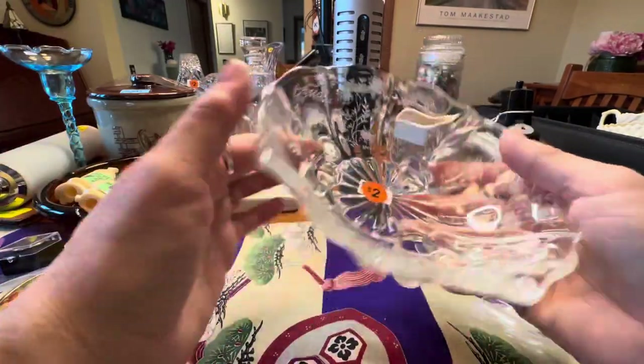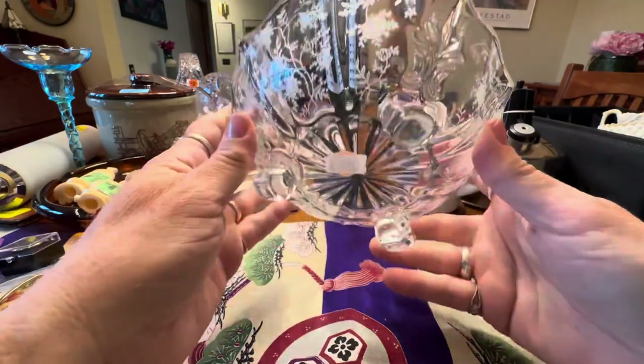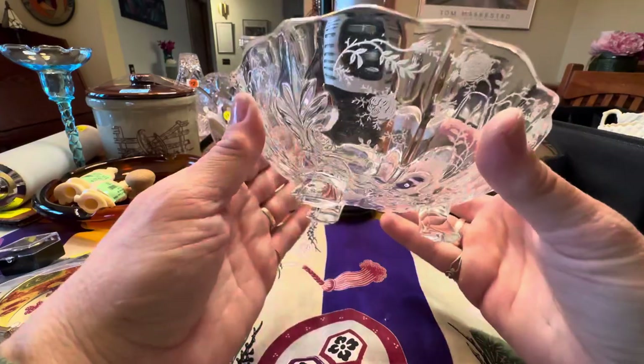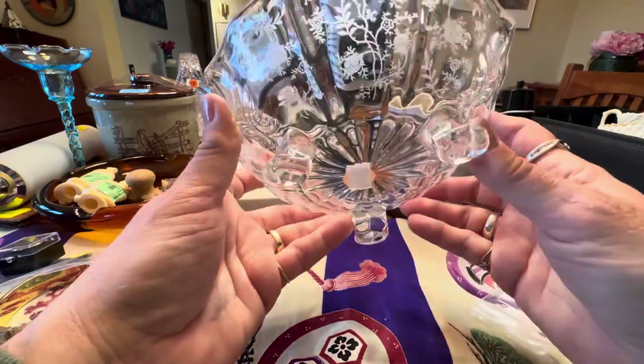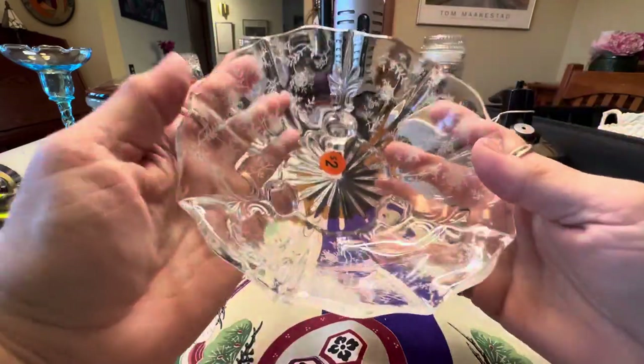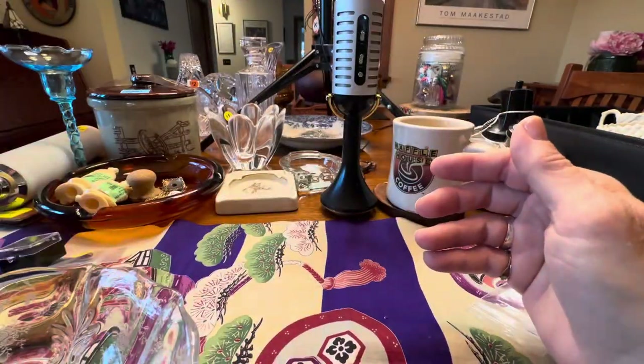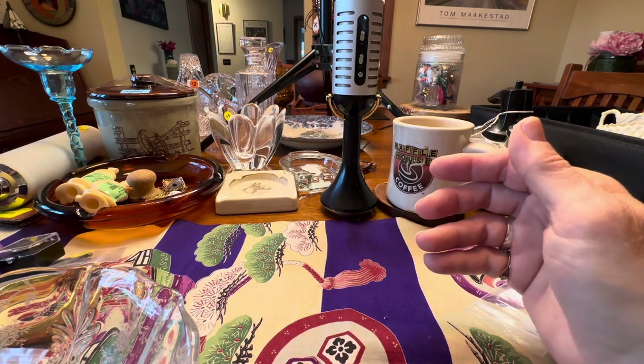This was another item I picked up at the Titans. This looks like Cambridge to me — I've got quite a bit of this in goblets and so forth up there. Again, this is etching. Paid a buck for it, it's in great shape. Not exactly sure what the pattern is, so more research to be done.